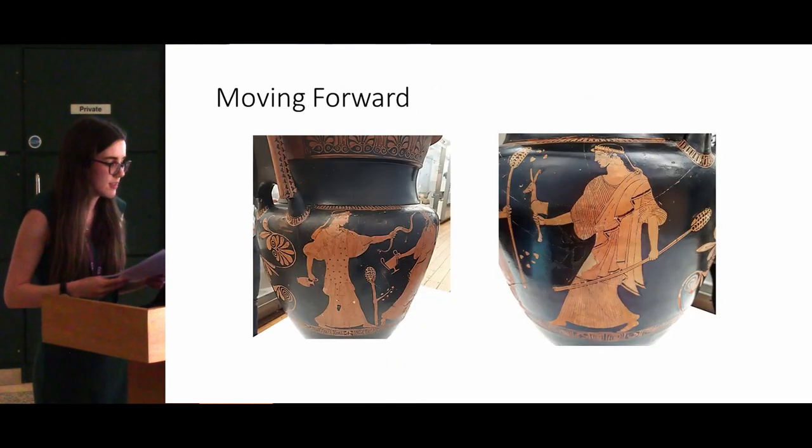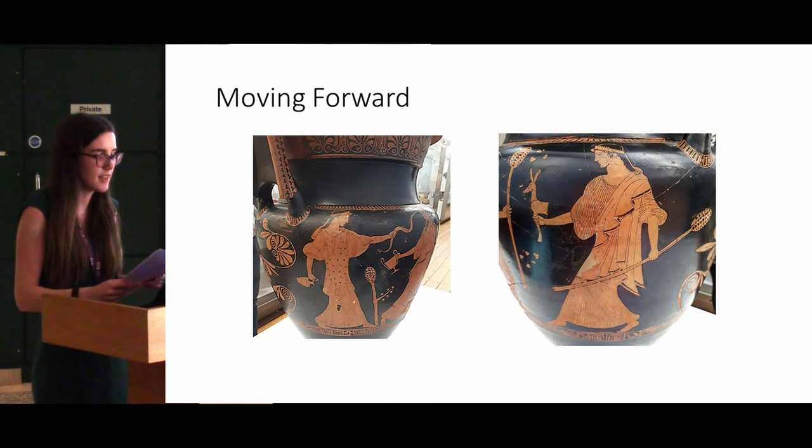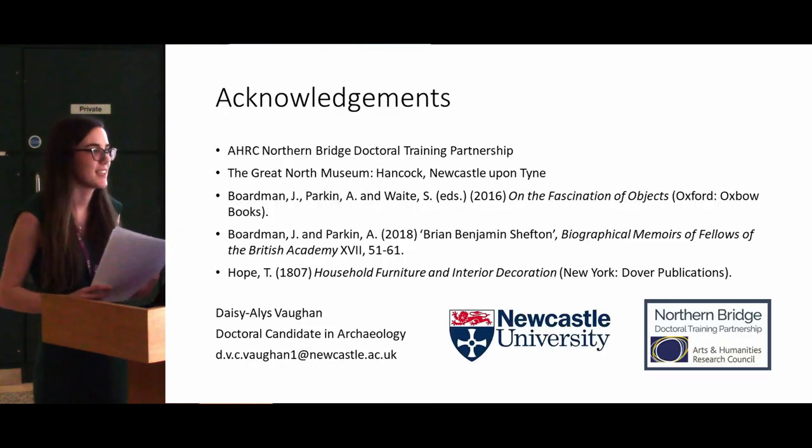Moving forward with my research, I'm going to be building biographies of a selection of the vases using the archive, and then doing a small gallery re-display to incorporate the biographies and see how museum visitors respond to it. By looking at the whole lives of the vases rather than limiting them to just their initial periods of use, I'm hoping to show how revealing alternative narratives of ancient artefacts can add value to museum displays. Thank you.